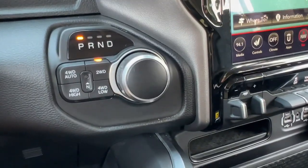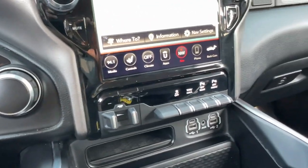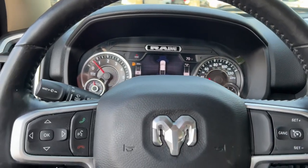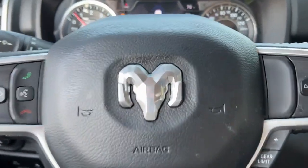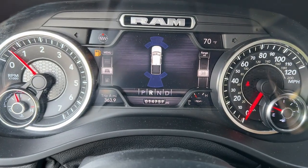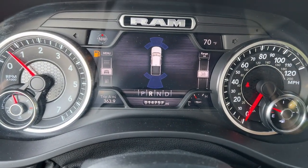Get the truck that's both strong and comfortable to drive. Get into the Ram 1500 and join the Ram 1500 family.